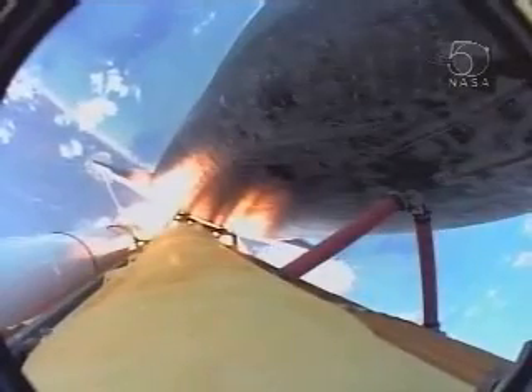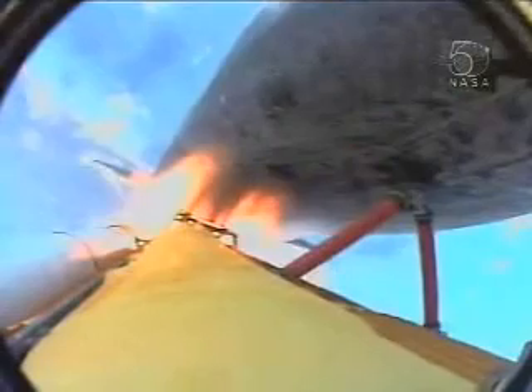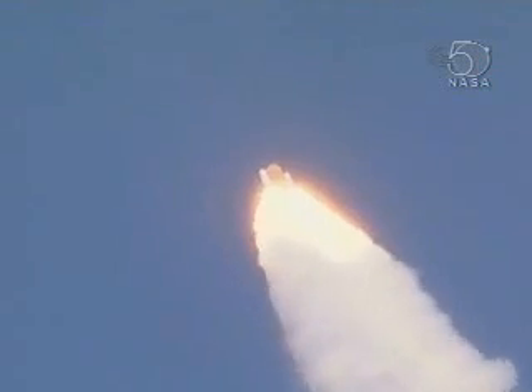Fifty seconds into the flight, engines beginning to throttle back up, standing by for that call from Capcom Jim Dutton. Atlantis, go at throttle up. Atlantis, go at throttle up.